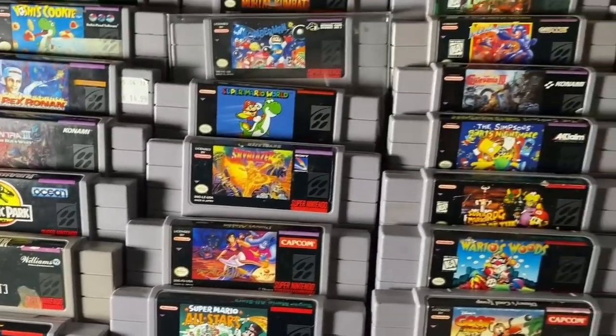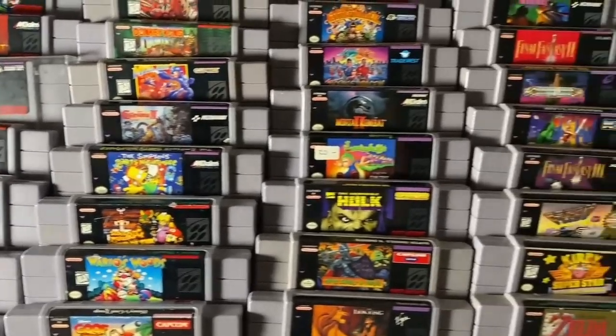Thanks again for tuning into Moonshine Gaming. Today we're going to be discussing the top 10 rarest and most expensive Super Nintendo games. As per usual, we have a few parameters we're going to be following for this list.